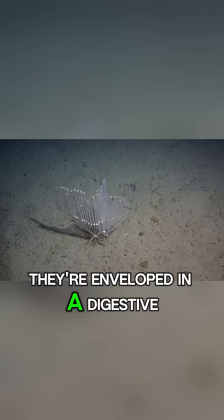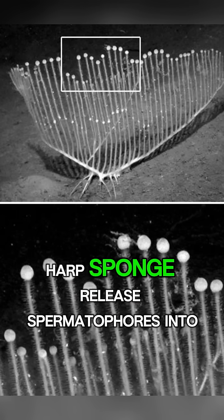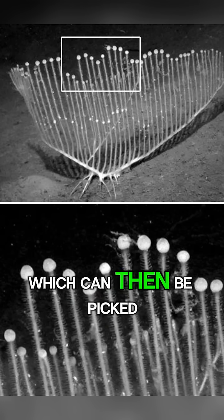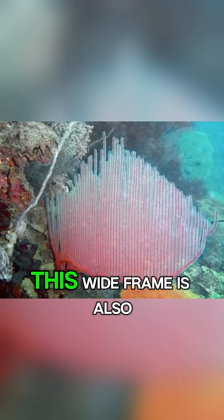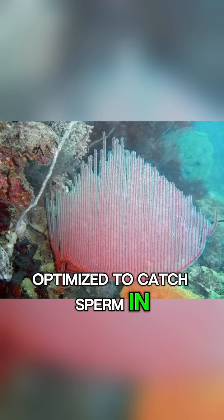they're enveloped in a digestive membrane for slow breakdown. The terminal balls of the Harp Sponge release spermatophores into the water, which can then be picked up by another sponge for fertilization. This wide frame is also optimized to catch sperm in ocean currents.